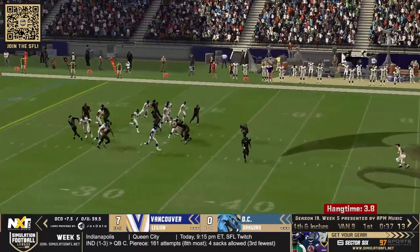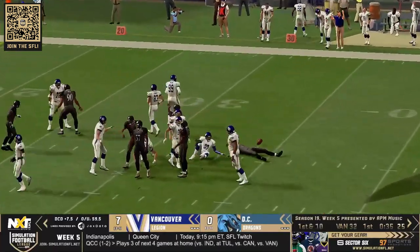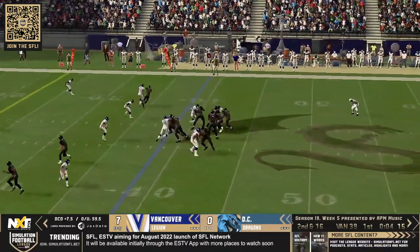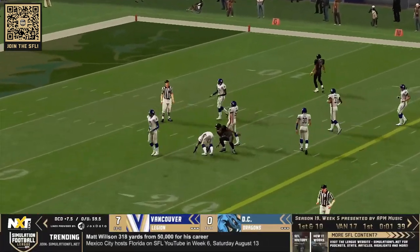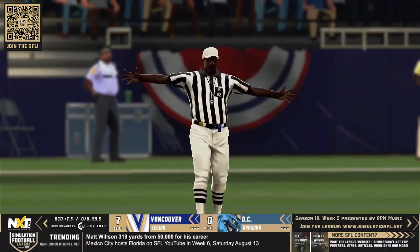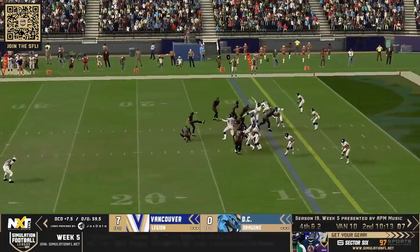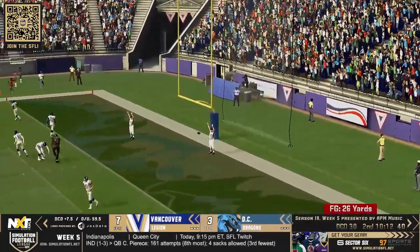Patrick punts this one away — look at this field position. Gus Scott takes it up to the Vancouver 32 yard line. Synergy short drop throws over the middle and that one is popped for a first down, all the way down to the 17 yard line. That will bring us to the end of quarter number one. Ponty on for the field goal try and that one is his ninth of the season, good from 26 yards out.